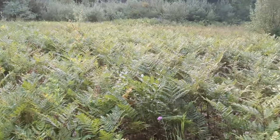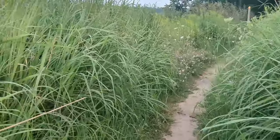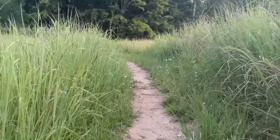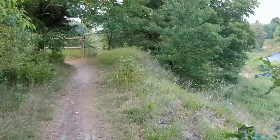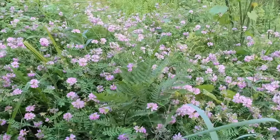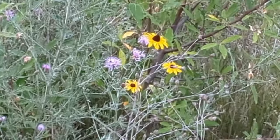We love ferns — they look like galaxies in the Milky Way. My favorite flower in the whole world: a brown-eyed Susan.